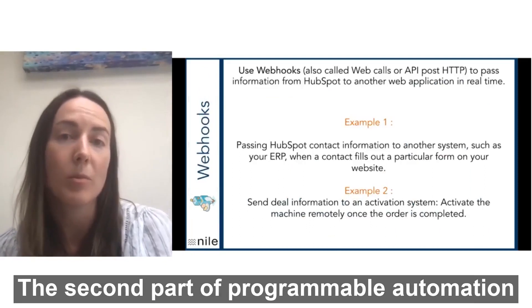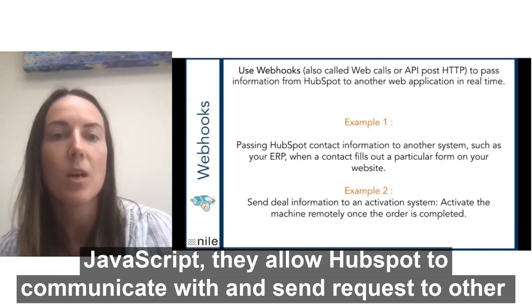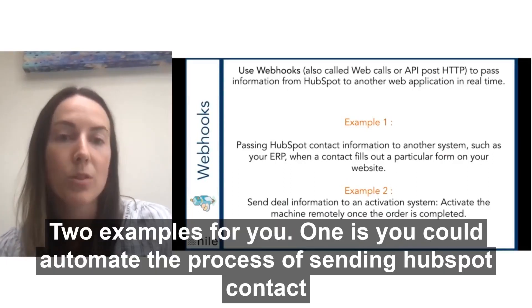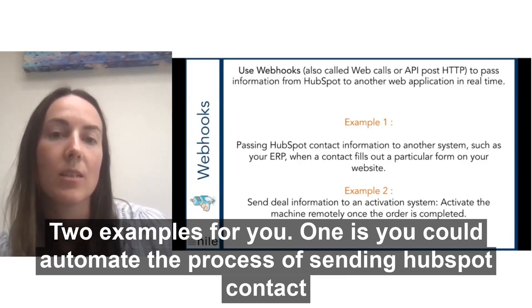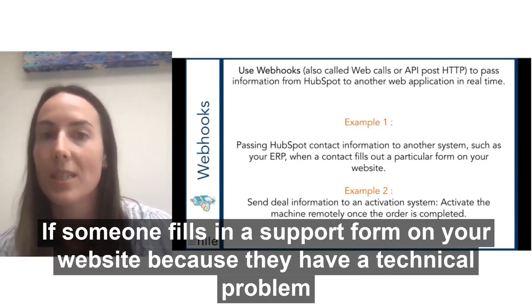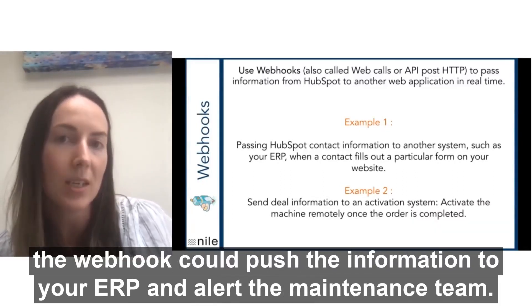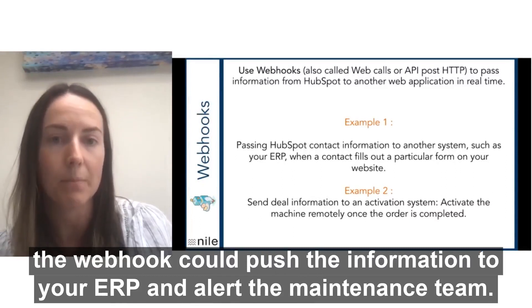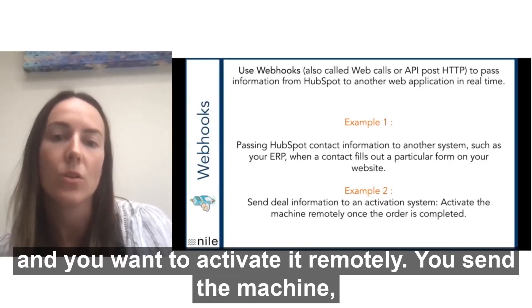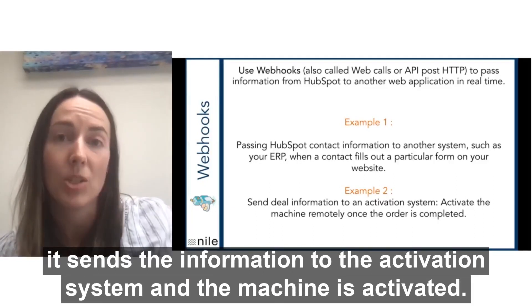The second part of programmable automation is the webhooks trigger available in workflows. Webhooks are different to JavaScript, but they allow HubSpot to communicate with and send requests to other web applications in real time. One example: you could automate the process of sending HubSpot contact information to your ERP when someone fills in a specific form. For example, if someone fills in a support form on your website because they have a technical problem with a machine, the webhook could then push the information to your ERP and alert your maintenance team. Another example: you sell a machine to a client and you want to activate it remotely — so you send the machine, it's delivered, and when you close the deal in HubSpot, it sends the information to the activation system and the machine is activated.